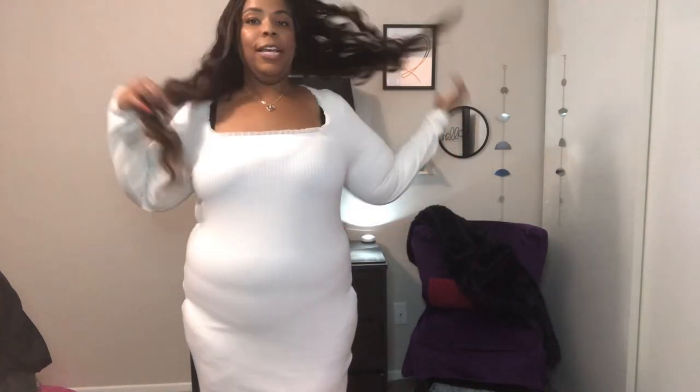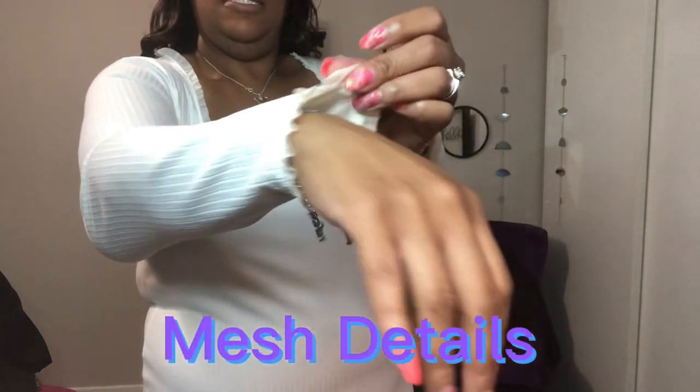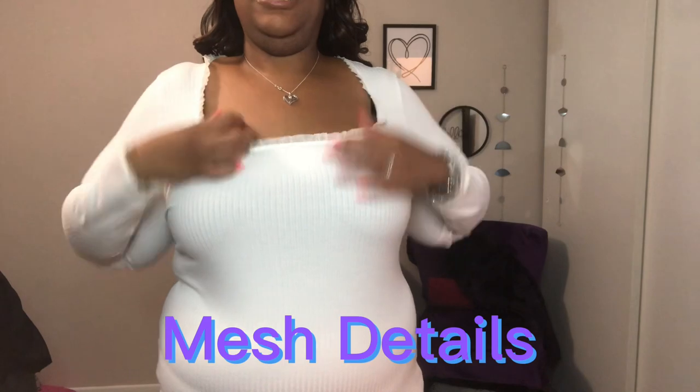Alright honeys, this is the first dress option. I put on a little bit of a girdle — this isn't the one I wore when the photos were taken, I was a little more snatched, but I did put it on to give you an idea. So this is the first dress — it's just a simple white dress I got from Forever 21. Long sleeve, has a little lace detail here and along here. She's a cute little white dress.